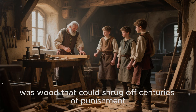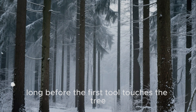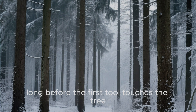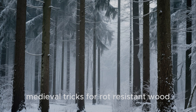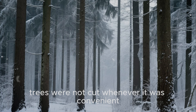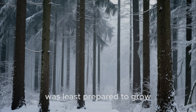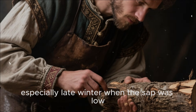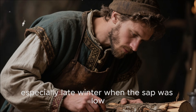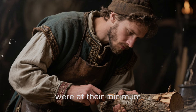The result was wood that could shrug off centuries of punishment while our modern boards crumble in a couple of winters. It begins in the forest, long before the first tool touches the tree. One of the most important medieval tricks for rot-resistant wood was timing. Trees were not cut whenever it was convenient — they were felled when the tree itself was least prepared to grow. Craftsmen preferred winter felling, especially late winter, when the sap was low, growth had paused, and the tree's internal moisture and sugar content were at their minimum.